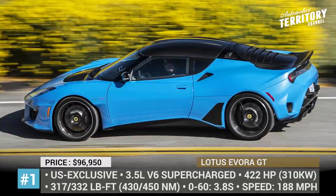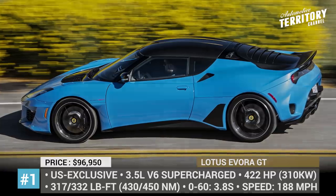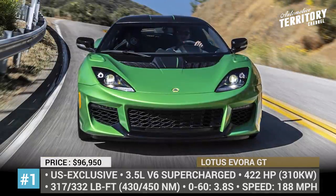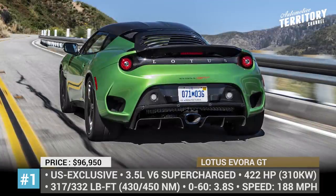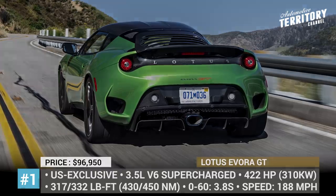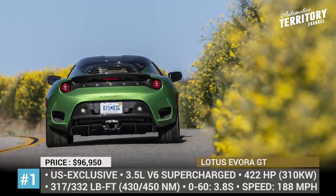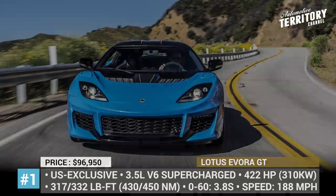The model is built on a lightweight bonded aluminum chassis with standard Bilstein dampers or an optional Öhlins suspension package. Many body parts are made from carbon fiber, so the base weight of the GT is 3,175 lbs. You can also opt for the titanium exhaust and carbon fiber bumper, roof, diffuser, and tailgate to further decrease the weight by another 71 lbs.